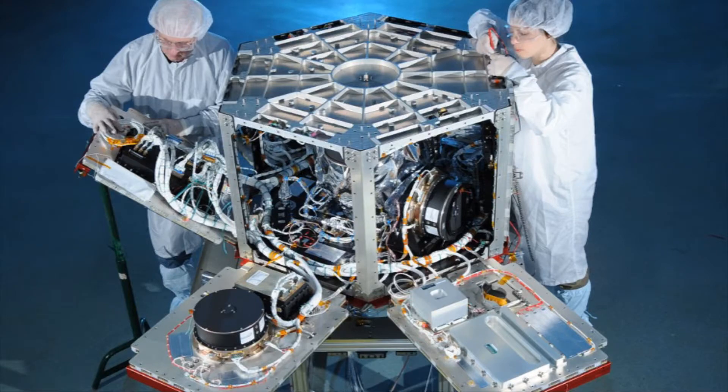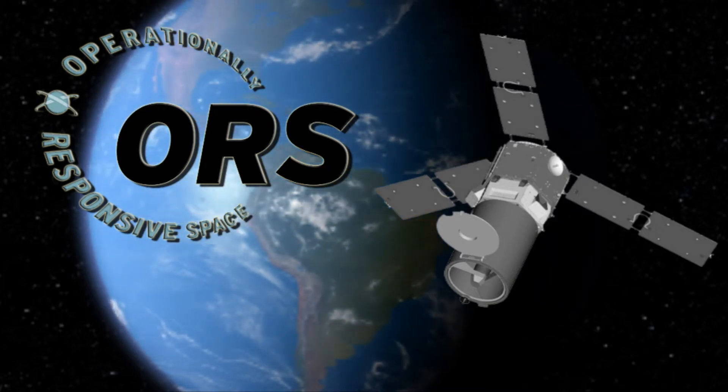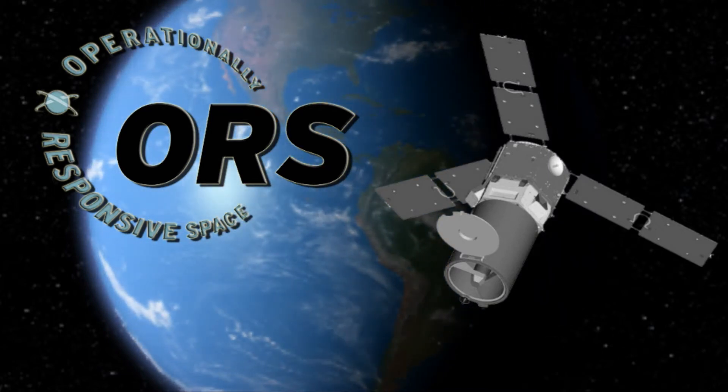The ORS-1 satellite is significant because it's the first completely DOD — Department of Defense — owned and operated satellite. Rapidly developing and fielding ORS-1 is an important step to demonstrate the capability to meet emerging and persistent warfighter needs on operationally relevant timelines.